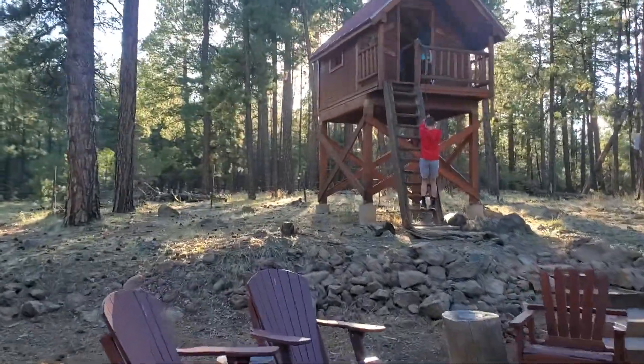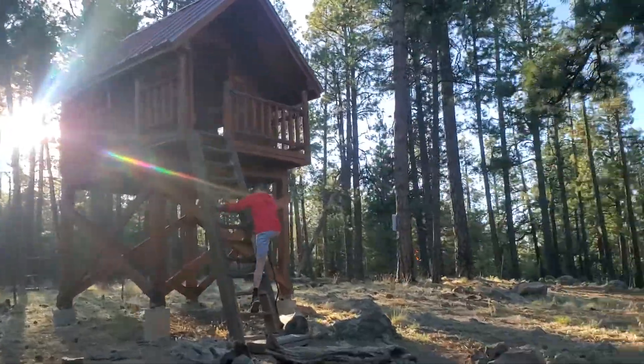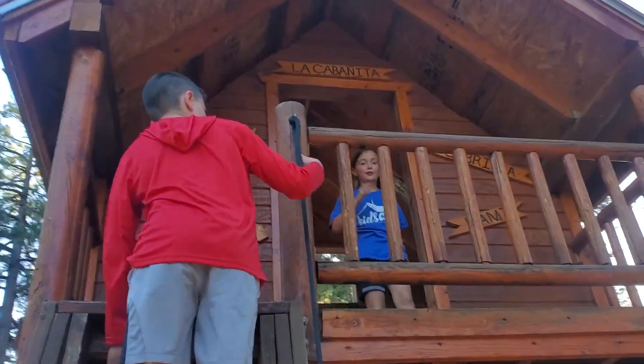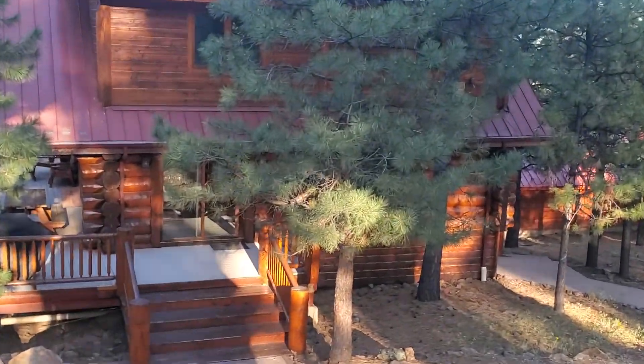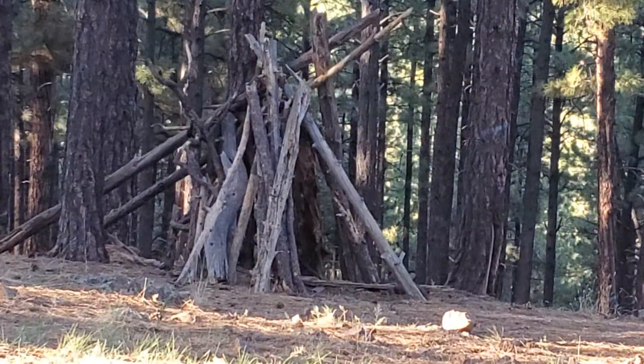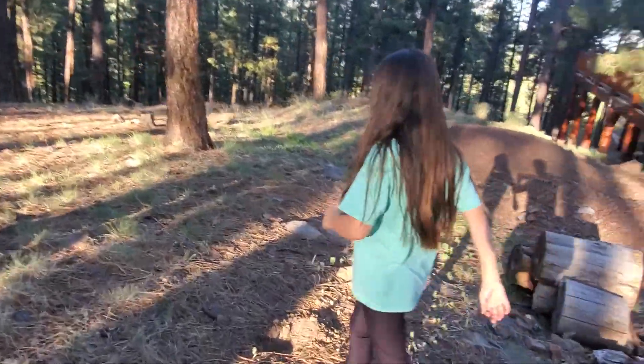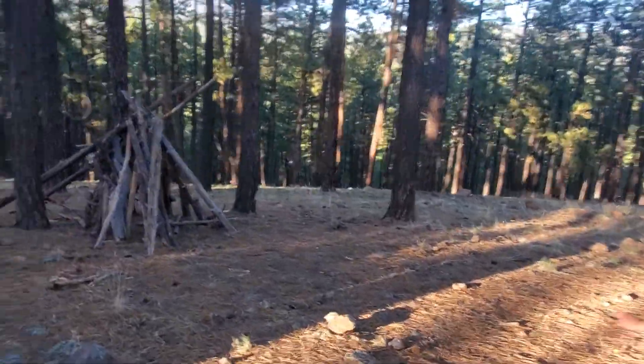We just got to our cabin here in Flagstaff, Arizona. This is not actually our cabin - wait, yes it is! Obviously there's Bigfoot in the area - this is definitely a Bigfoot shelter.